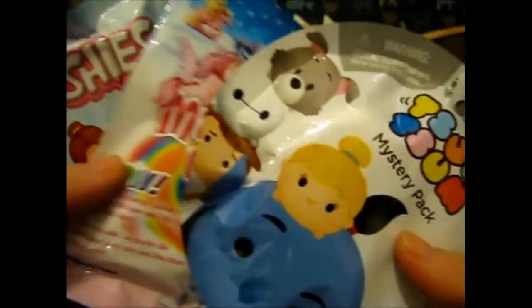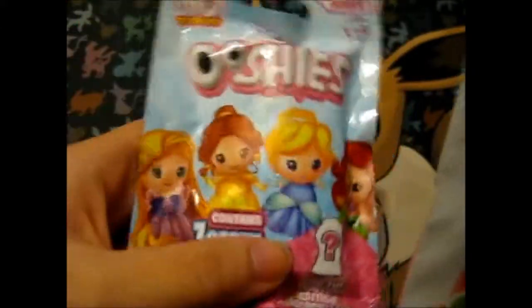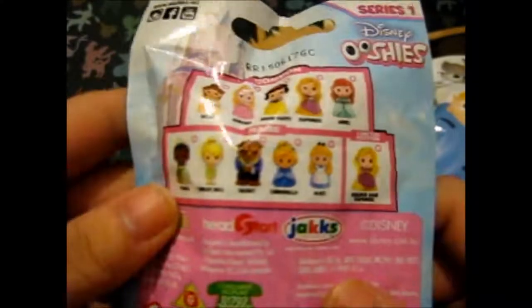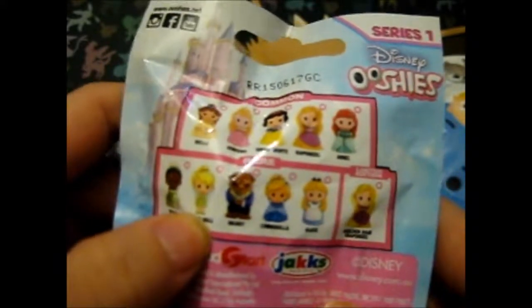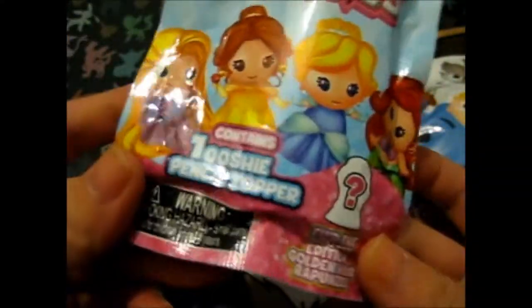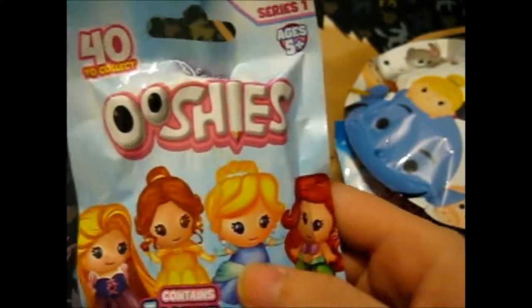We're here and I've got some blind bags for you. We got Disney Ooshies, like some Disney princesses here. Well, technically not all princesses because there's the Beast and Tinkerbell there, and Alice — she's not a princess. These were like £2 each, and I got five of these, so I decided to split them up between the other blind bags I got since I probably won't be buying them for a while.